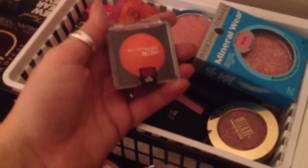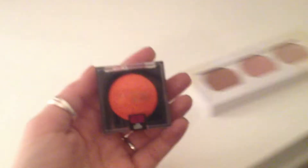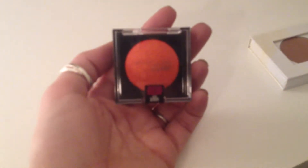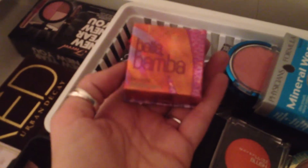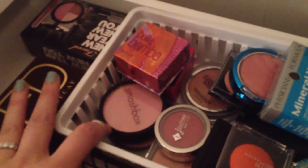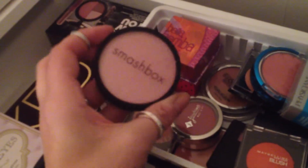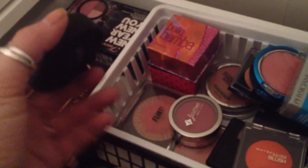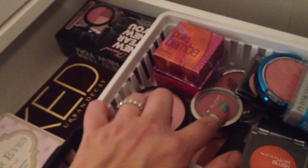This was a limited edition by Maybelline in the color Coral Burst. It is like traffic cone orange - it is so bright, but it doesn't go on like that, it actually looks really pretty on. Bella Bamba by Benefit. Fox in a Box by Hard Candy. Smashbox in Prism - I kind of use this as a highlighter because it's really light. Flirt, from Kohl's. A Jordana.